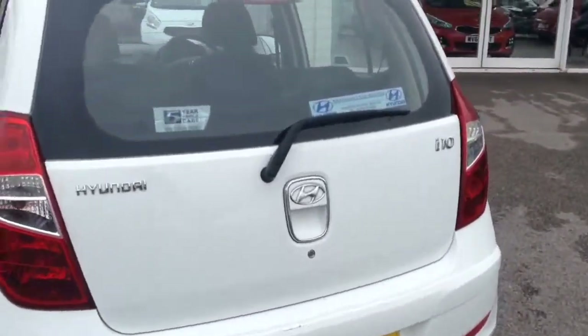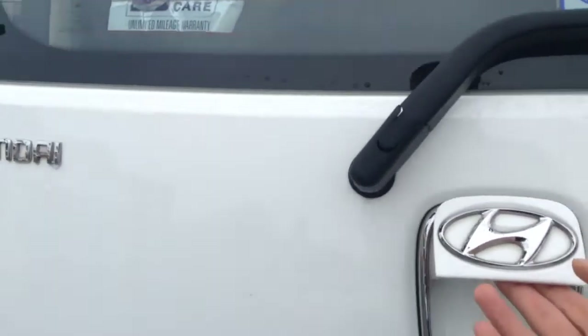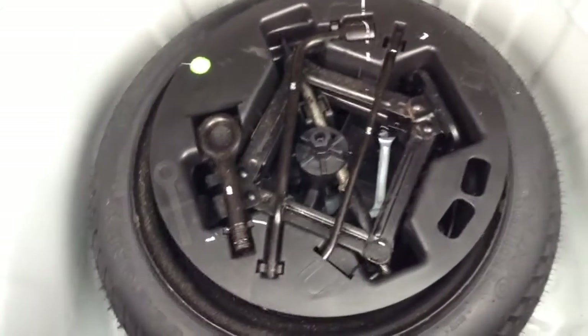If we head into the boot, you can see for the size of the vehicle we've got a very large boot space. We do have the option of 60-40 split folding rear seats in case you need to make any more room. There's a boot light to the left, and underneath there's a spare wheel complete with jack.